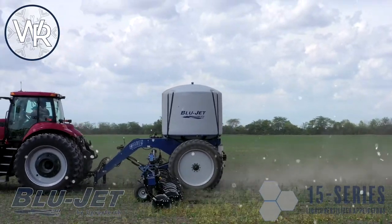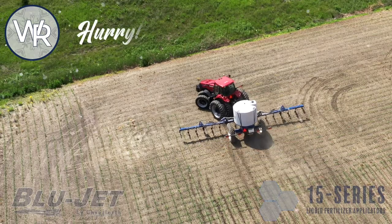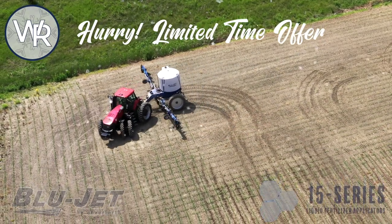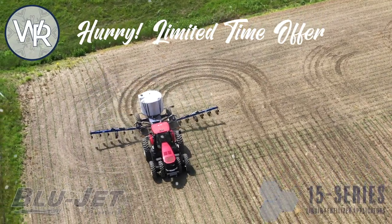Don't let Old Man Winter hold you back from improving your operation in 2021. Put the BlueJet 15 series liquid fertilizer applicator in your fleet and put up to $2,000 in your pocket during the Winter Rewards rebate promotion.